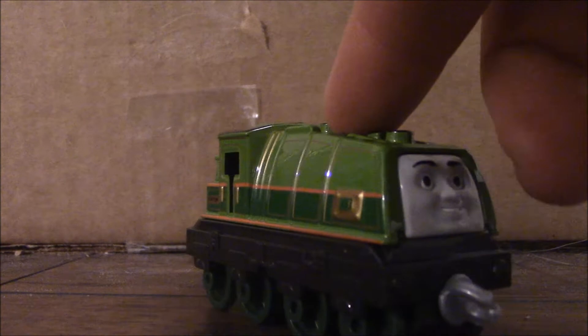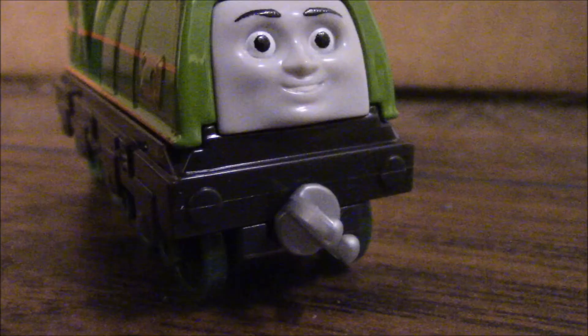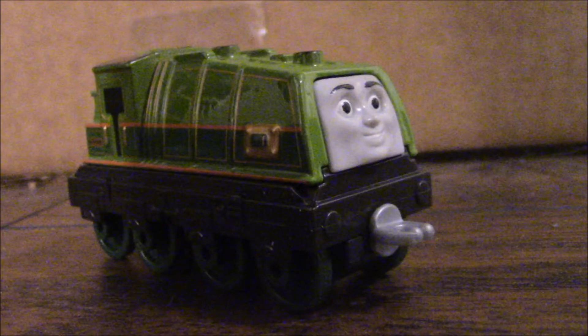One thing I really don't like about this Gator is that his front and back buffer beams are not painted red. Ryan and Steven are the same — characters that are not fully painted. Ryan's buffer beam is not fully painted red, it's just fully painted black. And Steven on the other hand should have been painted brown because his front wooden buffer beam should have been brown. But overall, Gator looks really nice and his details look really great.